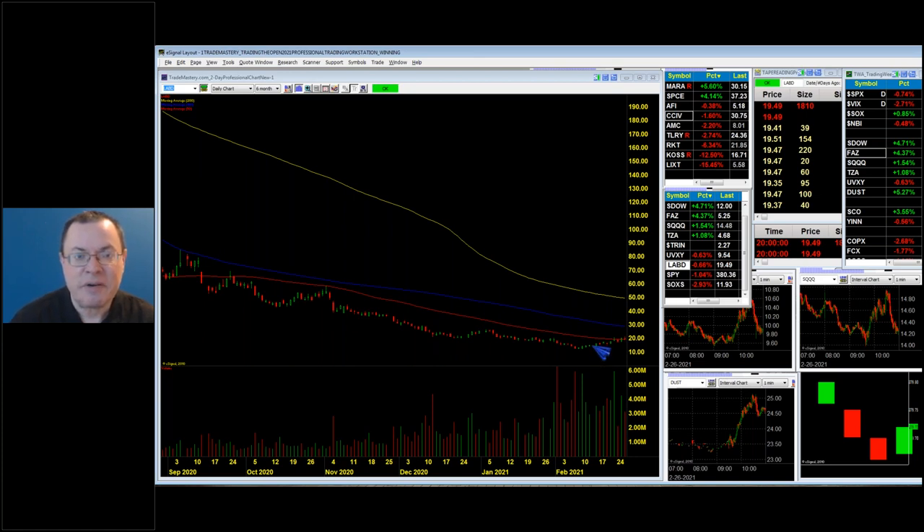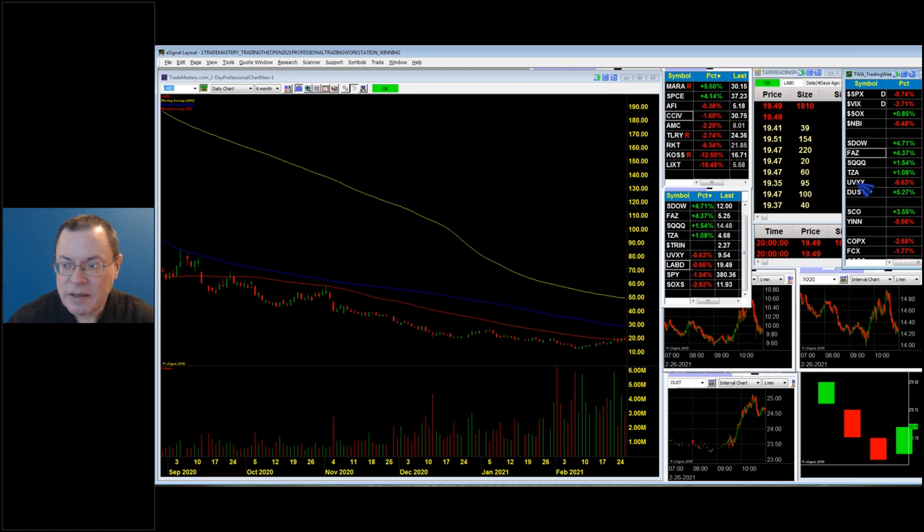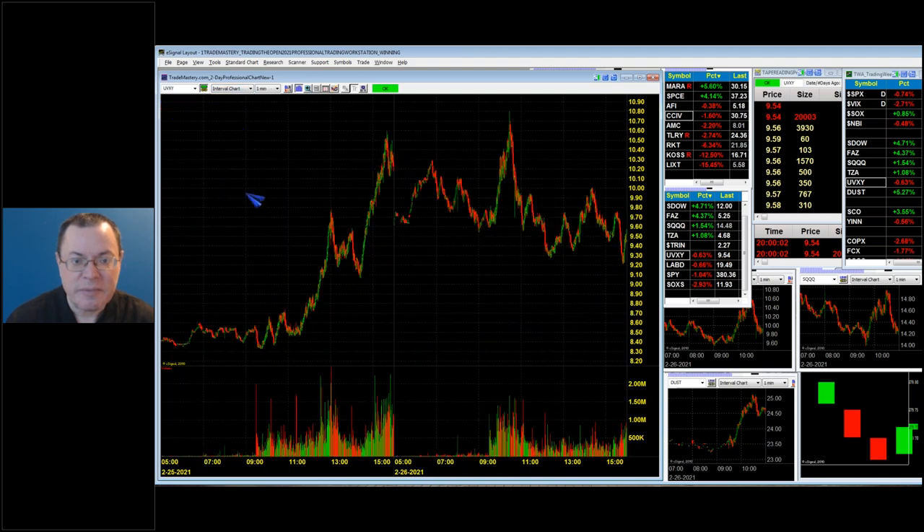UVXY was the number one most actively traded instrument in the entire stock market on Thursday — more active than all stocks and all other ETFs — because it had really good upside. UVXY did over 250 million shares of volume on Thursday. I checked on my Fidelity leaderboard, and this was the most active. VXX and SQQ are also in the top five. Professional traders in the know trade instruments like this when the market drops.